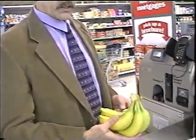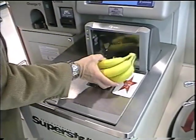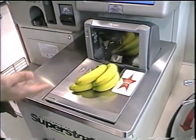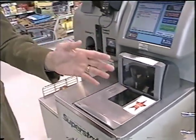In the self-checkout world with the RSS code, what the customer will do is scan the product. The system prompts: 'Please place the item on the scanner,' then 'Please place the item in the bag,' and they place it in the bag. So now we've been ensured that we've got the right scan on the right product.